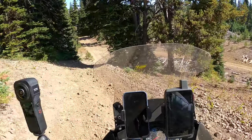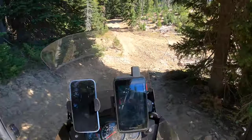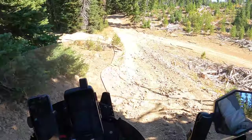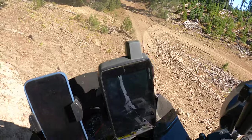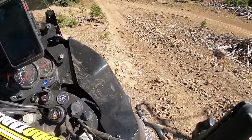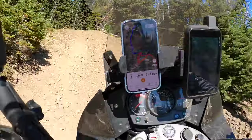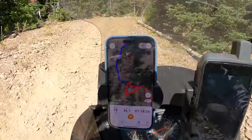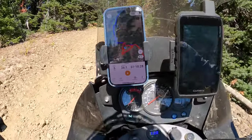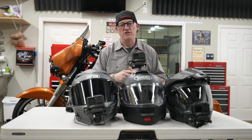GoPros have their place — they are action cameras and should really be used for action. If you're trying to use them for other things, you can tell they're a GoPro shot. They have infinite focus, you're not going to get any shallow depth of field, the color science isn't that great, images can be over-sharpened, and they just fall apart in low light because they have very small sensors. I like them for what they're made for.